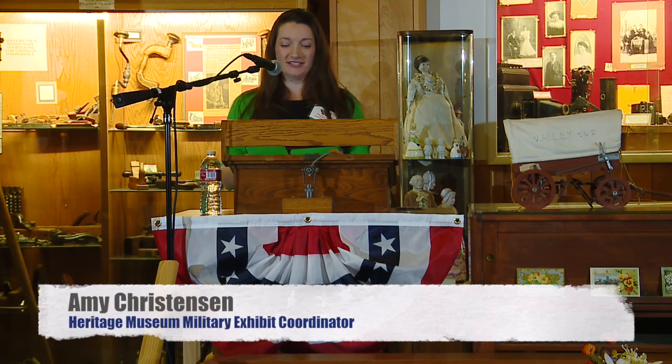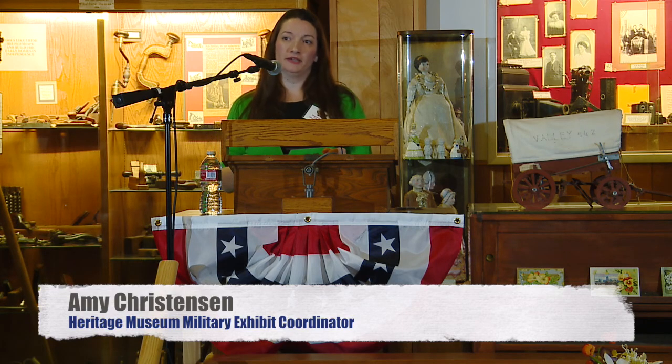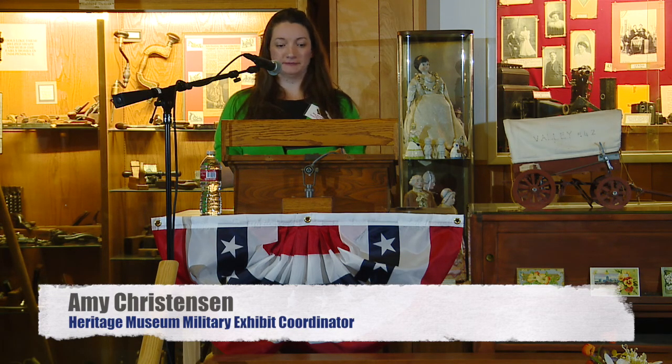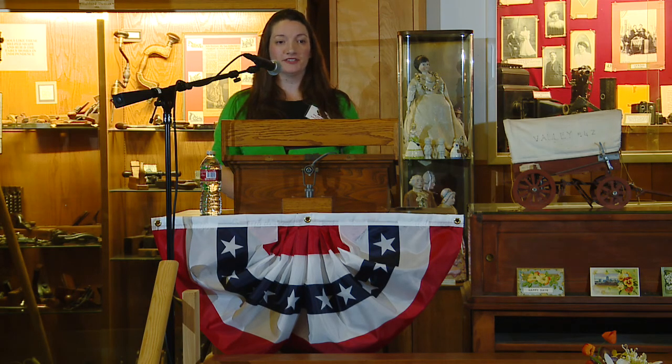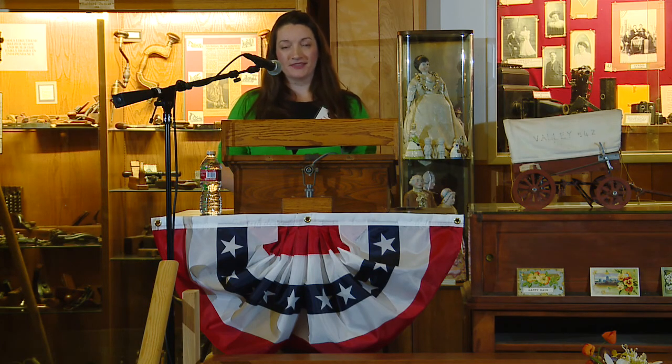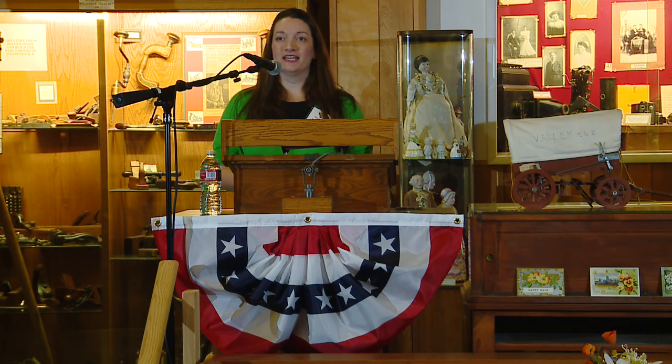Thank you for being here tonight. I just wanted to give you a brief introduction to who I am because we're fairly new to the area. My husband and I moved to Independence with our family two years ago. We bought a house here in the historic district and just fell in love with this town. I have a degree in anthropology from Oregon State, and my husband has one in history and is an officer in the Oregon National Guard.